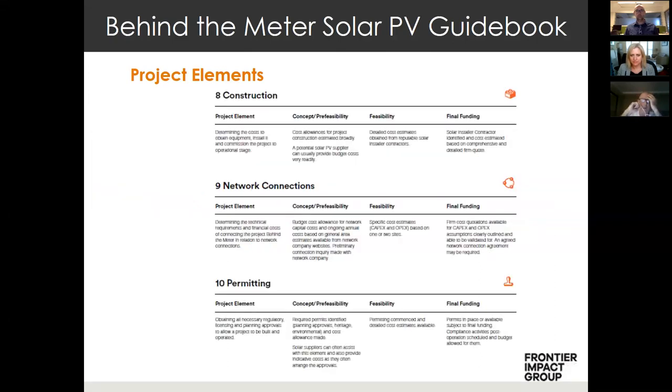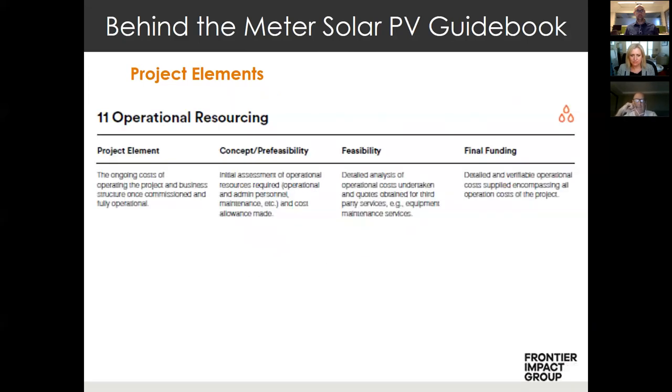The construction project element looks at determining the costs to obtain equipment, install it, and commission the project to operational phase. When you get a solar installation quote at feasibility stage it typically covers supply and installation. It's very important to factor in all construction costs — you don't want to have to go and reinforce the roof or incur other additional requirements that add significantly to your costs.